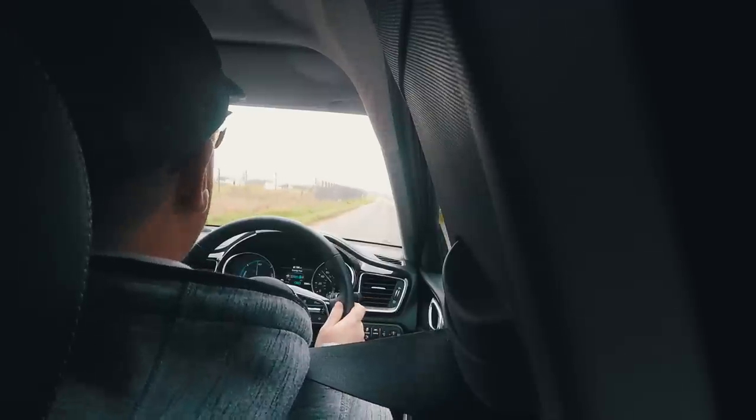Historically we know that when PHEVs run out of charge, fuel economy goes crashing down — but Kia are proving their car can do the best of both worlds. Inside it's comfortable, quiet, and very well suited to motorway driving. That economy is just remarkable considering I literally left with no charge.